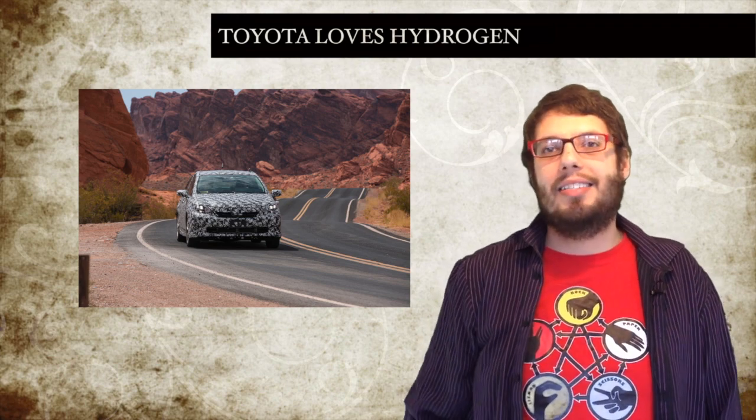I am a bit of a hydrogen skeptic, so it's going to be really interesting to see how this one pans out. Let's see what you got, Toyota.